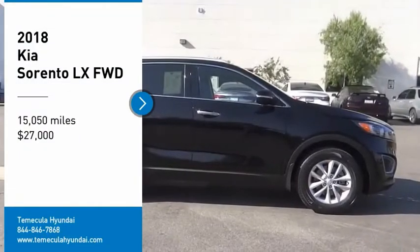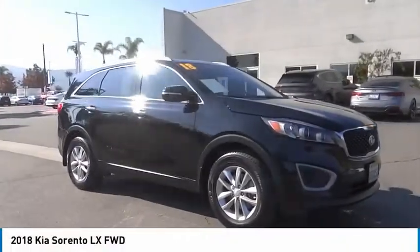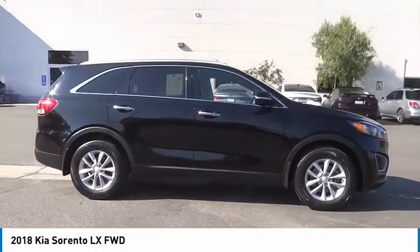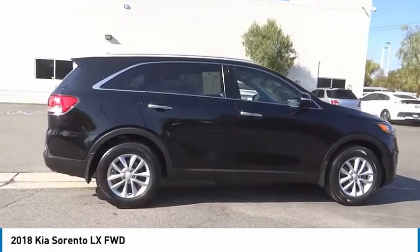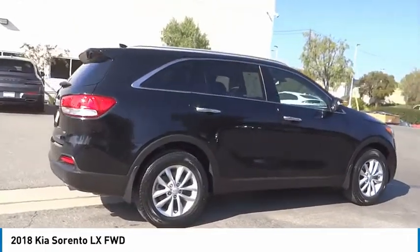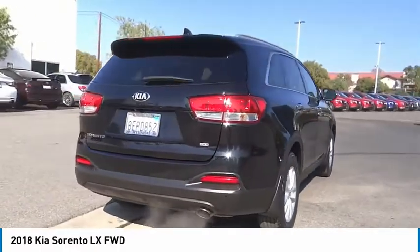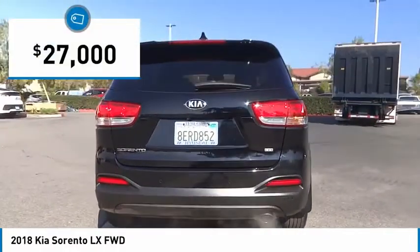Come test drive the 2018 Sorento. The Kia Sorento is a comfortable riding, powerful compact SUV loaded with impressive standard features. Take one look at its stylish sleek design and you'll want to cross over to a Sorento, and it is priced below $30,000.